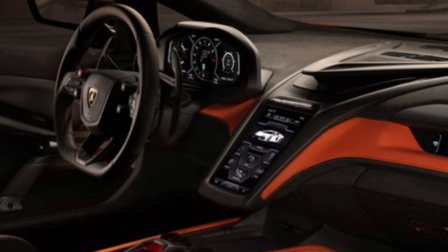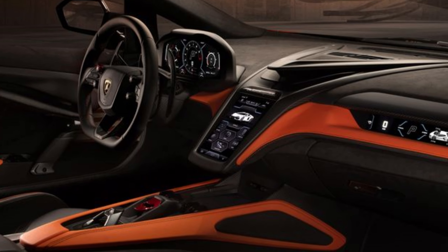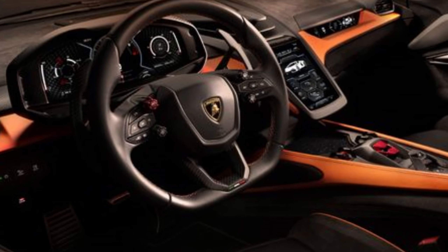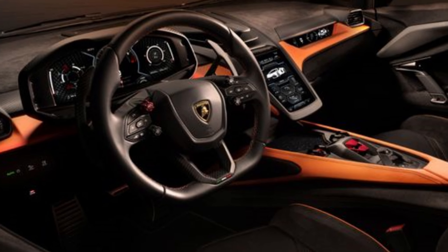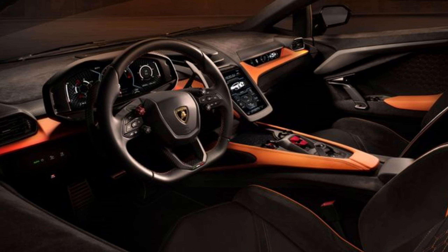Inside, they've addressed one of the Aventador's complaints: the cramped cockpit. The Revuelto is roomier with more headroom and shoulder space, and it features a cool 3D-printed air vent in the dash, along with digital displays and performance stats on the passenger's side.